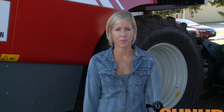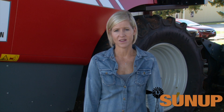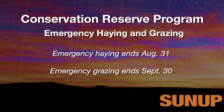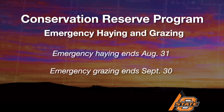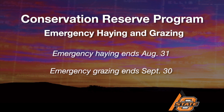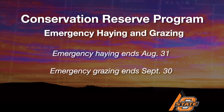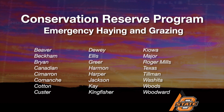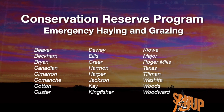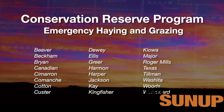Recently, USDA announced counties available for CRP Conservation Reserve Program Emergency Haying and Grazing. There are 25 Oklahoma counties that are part of this. Producers can hay the land until August 31st — one cutting — though the hay cannot be sold. Producers can graze the land until September 30th. If producers are interested in CRP Emergency Grazing, they need to contact their local FSA agent before doing so.